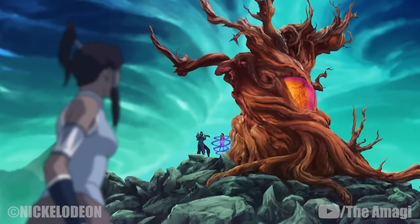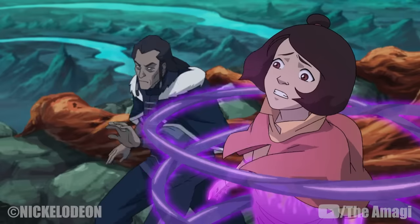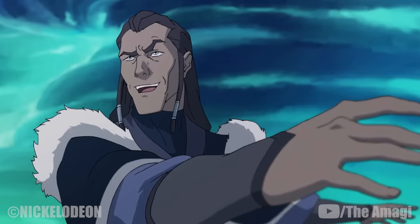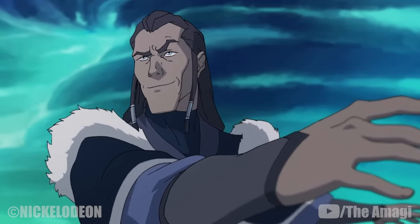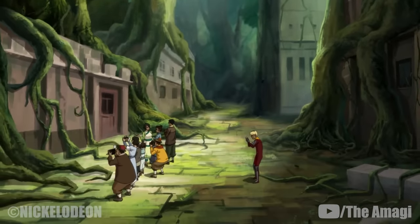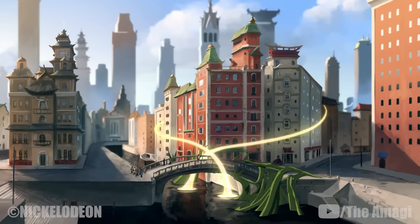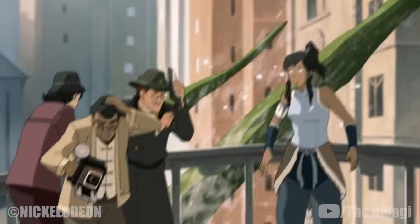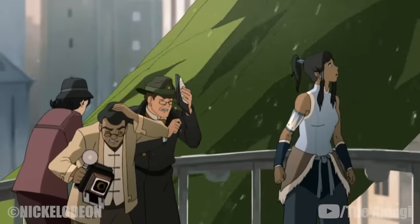When the technique is used to change positive energy into negative energy, the water and spirit emanate a purple light. When used against humans, the variation has the potential to destroy their souls. However, the technique has not been proven to be effective against spirit vines. When Korra attempted to use it on the vines that infested Republic City, it dispersed them only momentarily before they surged back, even stronger than before.